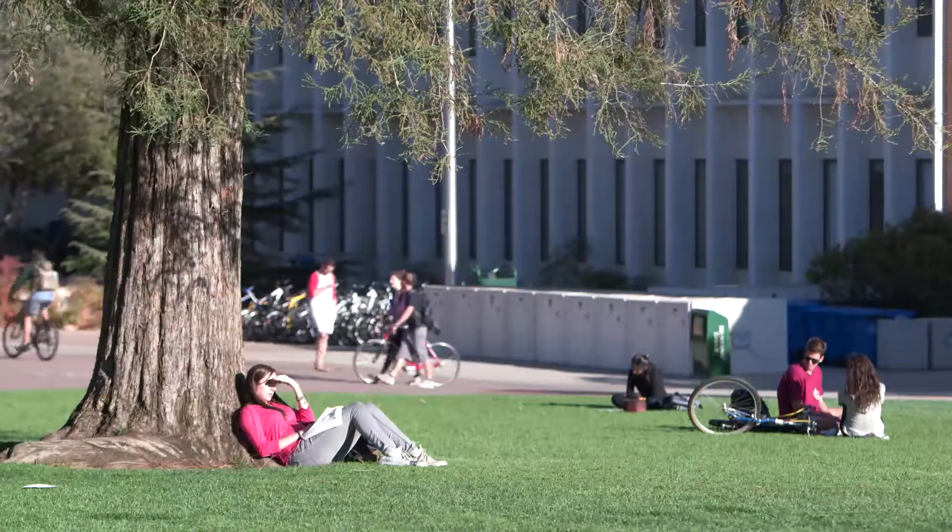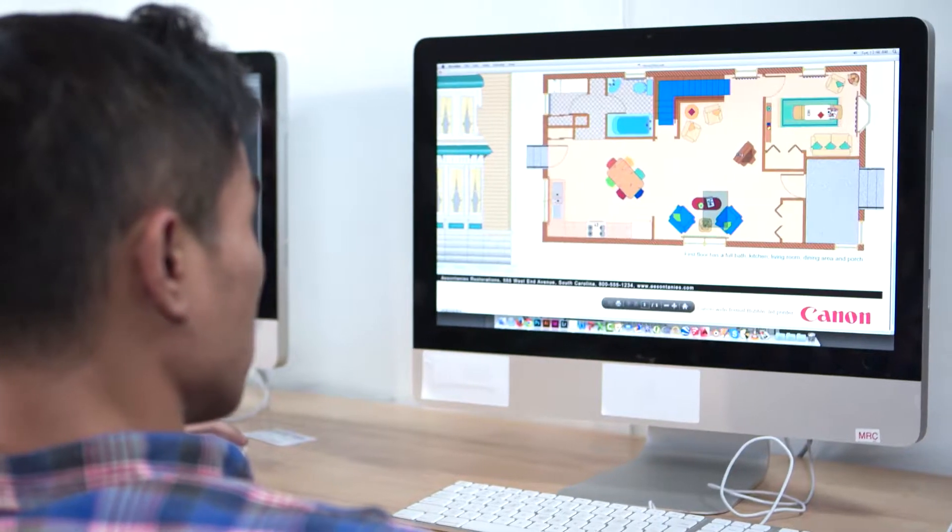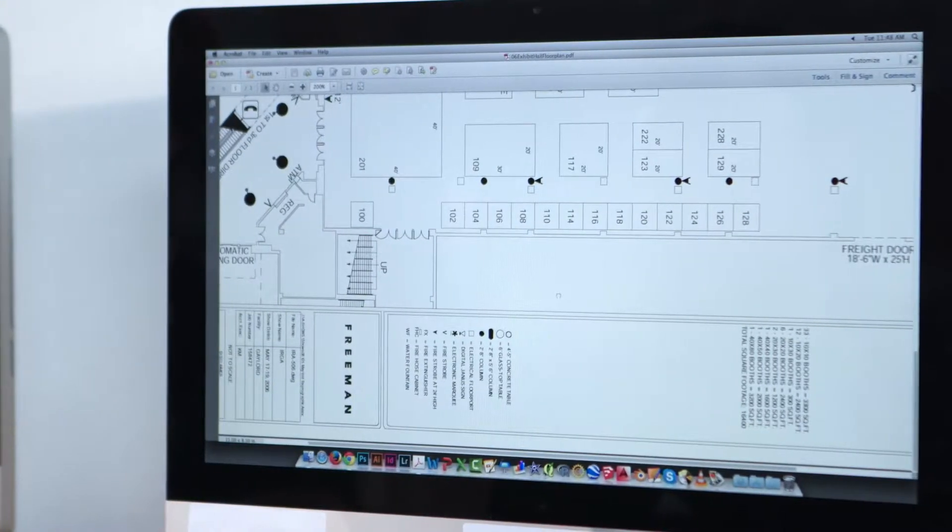At California Polytechnic State University, student demand for accuracy puts the five-color models to the test each day.